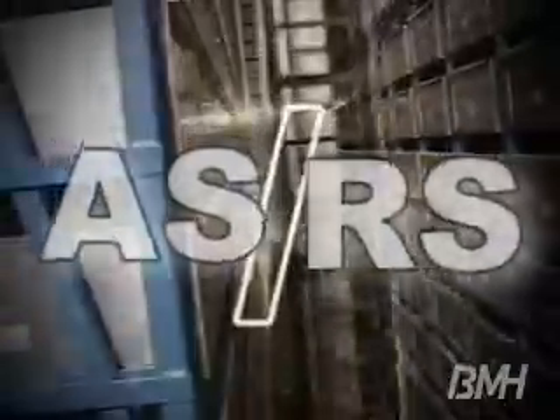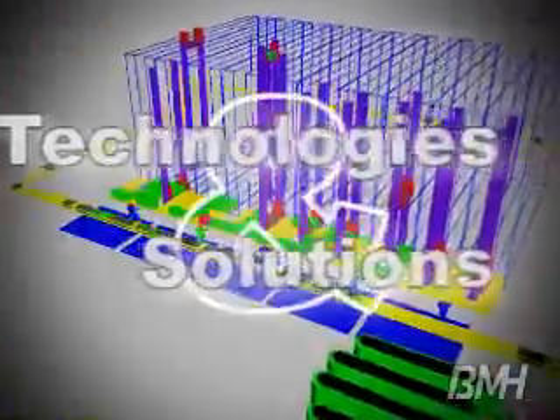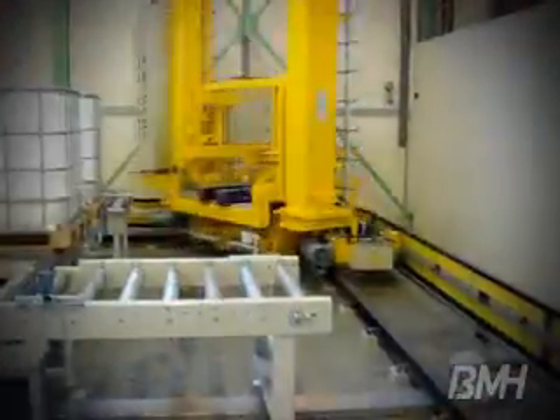BMH experts in the full range of automated storage and retrieval technologies. Automated storage and retrieval systems are rapidly changing the landscape of product buffering, distribution, and order fulfillment. Today's solutions provide the flexibility to handle a wide variety of product profiles with exceptionally high throughput. BMH's advanced design techniques for mini load, unit load, deep lane, and automated carton flow applications provide the reliability and throughput you are looking for.